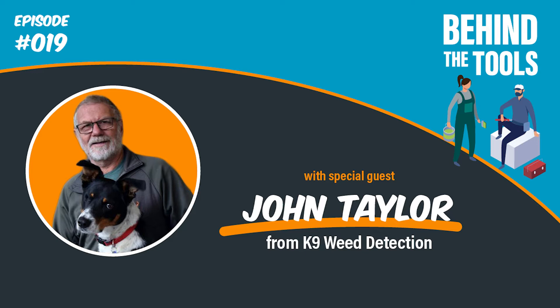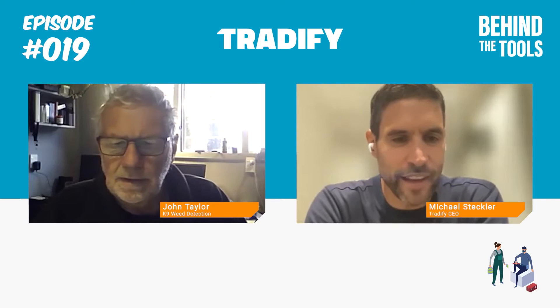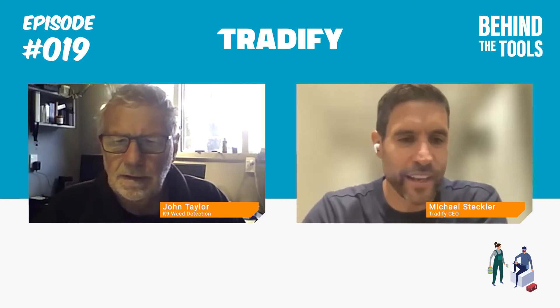Welcome to Behind the Tools. Here's Tradify CEO and your host, Michael Steckler. Hi everyone, welcome to another episode of Behind the Tools from Tradify. We have a very unique guest this week. I'm delighted to welcome John Taylor from Canine Weed Detection.